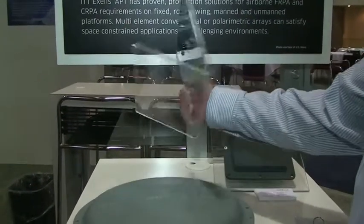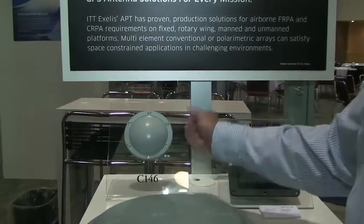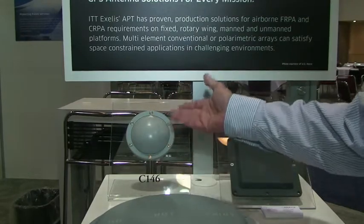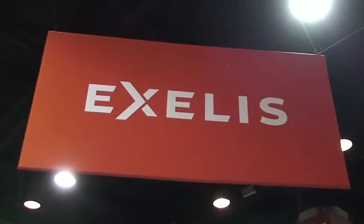This is one of our fixed reception pattern antennas, a single element, utilized for GPS as well as GNSS frequencies. Applications are numerous — airborne, ground-based, shipboard. That pretty much sums it up.